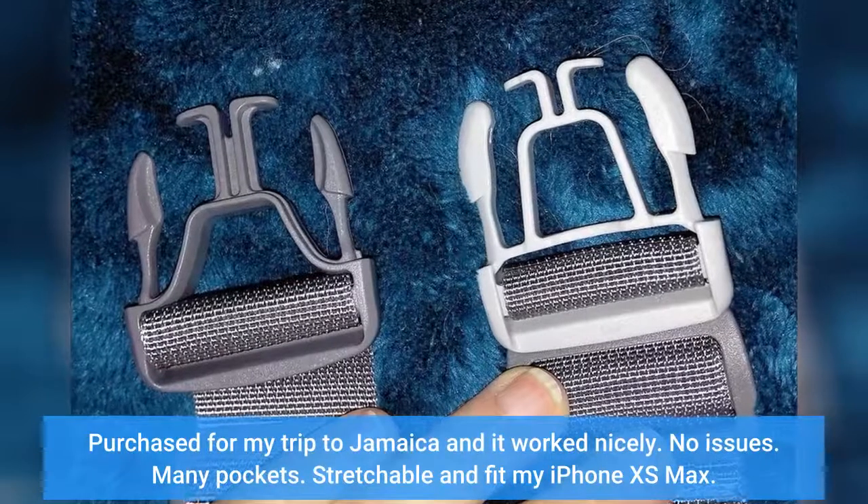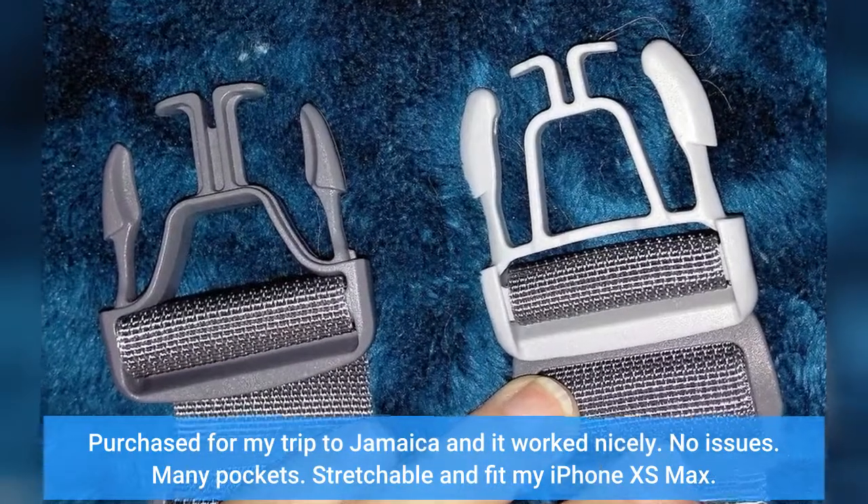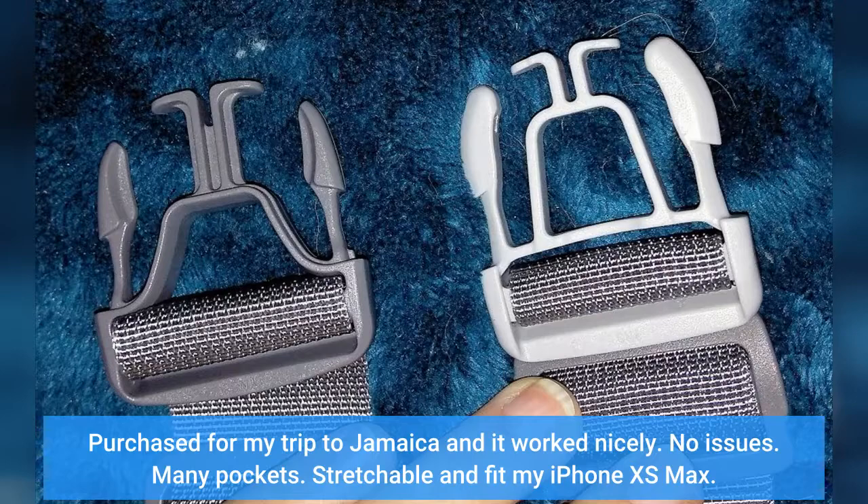I purchased this for my trip to Jamaica and it worked nicely — no issues. Many pockets, stretchable, and it fit my iPhone 10S Max.